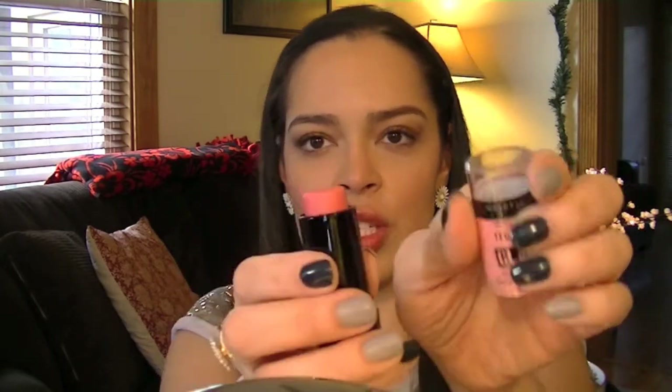I also have this new product from Maybelline Master Glaze by Face Studio in Just Pinched Pink — it's like a little stick that you apply. I guess you're supposed to be able to put this on your lips also. Let me just add a little bit right now. It is pretty, but I don't really like having to use my fingers with cream products. It looks like it might be convenient on the go and you don't need a brush, but then it's like — what do I do if I don't have a tissue?